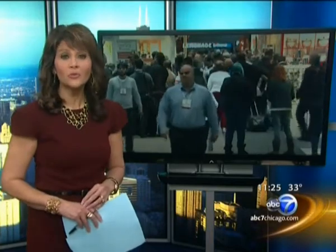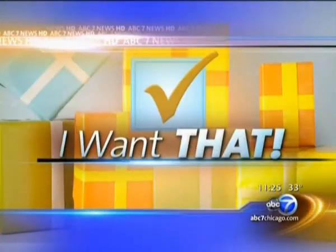The International Housewares Show wrapped up last week here in Chicago, giving us our first look at some pretty cool new products that you will soon see on store shelves. From helping you with the barbecue to clearing the clutter in your closets, we found a few new and interesting ideas that might have you saying, I want that.